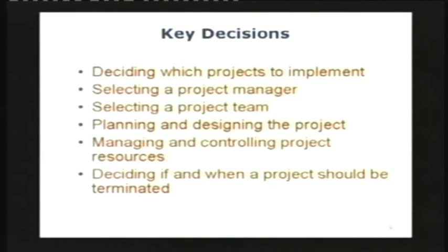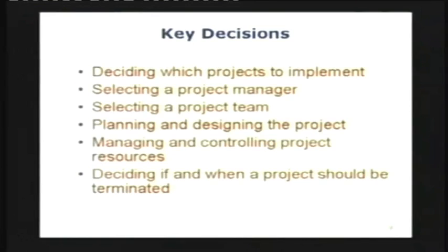Then the decision is to plan and design the project — this is where your CPM input is going to come in. Once you have that clear, we are going to be doing the project. This is the budget, this is the time frame. We projected the finished deadline, and now we have to manage and control the project resources, because the project is going to be done with the help of these resources. You have to make sure those resources are available when you want them. If they are not available, the project is going to be delayed. Sometimes you have to say enough is enough and terminate the project.